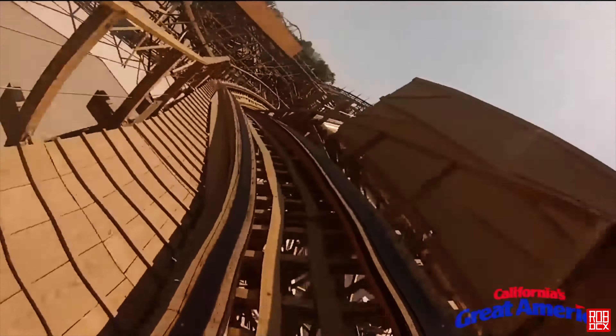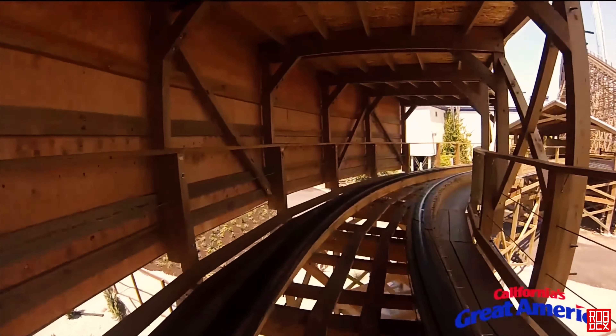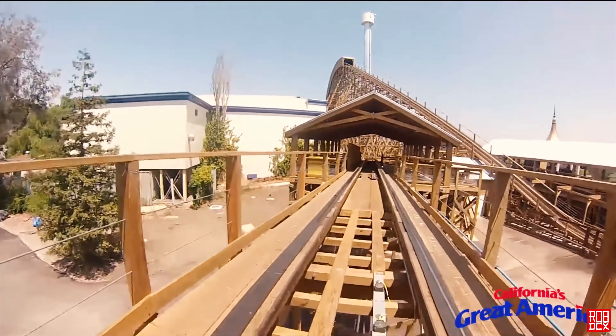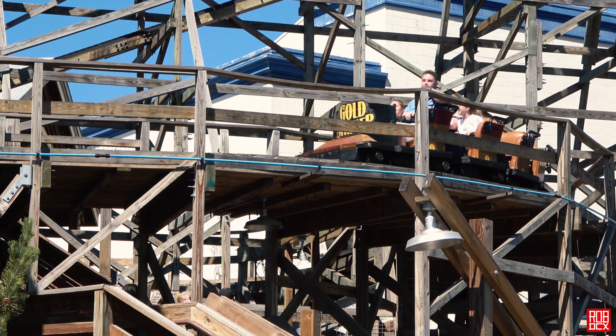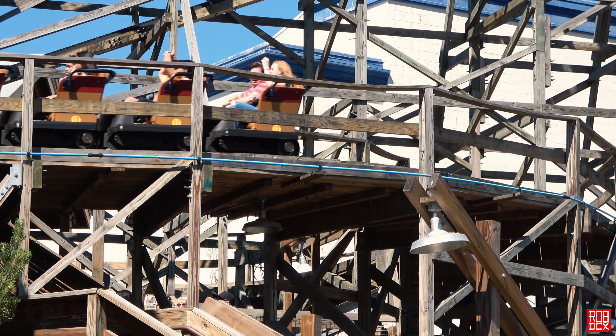After the midway turn, the train dives down beside the station and continues twisting and banking around the structure, bouncing up and down and solidly confusing riders until the last final turn under the structure onto the brakes. I really like that last final turn — just being in the structure is really cool. And every time we hit the final brakes, everyone on our train was giggling and laughing and just blown away by this ride.